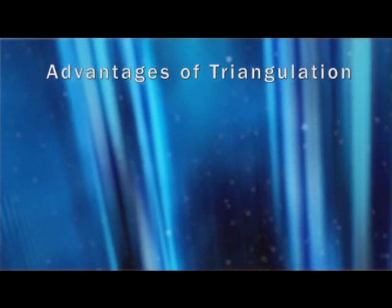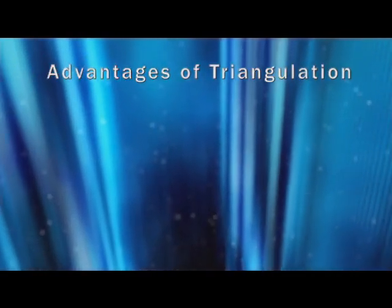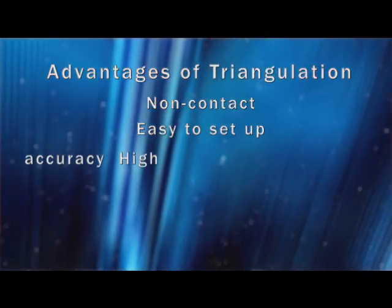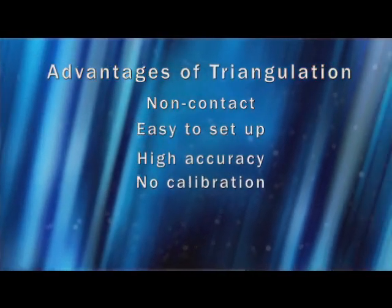SICK's OD sensors also use triangulation technology. Unlike mechanical probes, using non-contact optics to measure or inspect a part ensures easy setup, high accuracy, and no calibration.